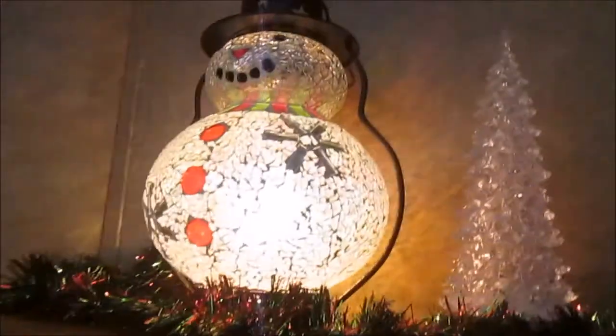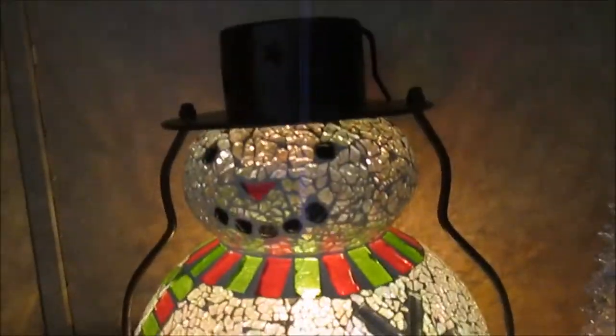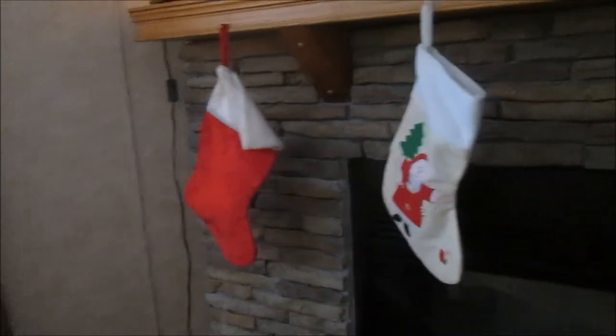Then I have a traditional nativity scene. My grandmother always used to put up a nativity scene and I've never had one, but I got this one from someone who was giving it away and it came out perfectly for my mantle. Then there's something my mom got me last year for Christmas — a snowman that you plug in and it lights up, like a little snowman lantern. It's one of my favorite things. I also have red and gold sparkly garland around the front of the mantle and four stockings hanging here.